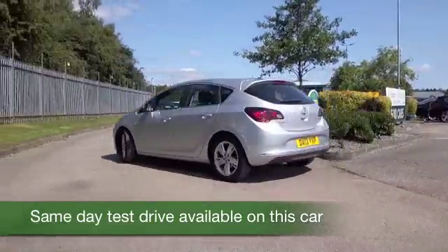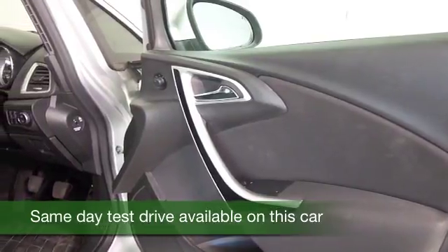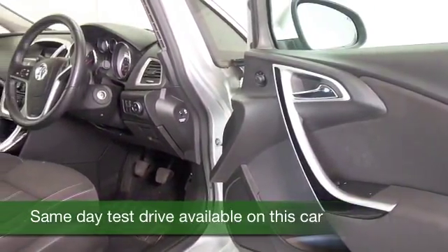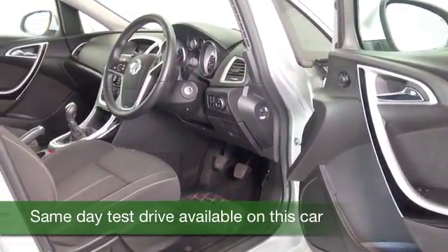This has the 1.6 petrol engine — really flexible and dynamic to drive, and yet mid-40s to the gallon combined. That's not bad. It's looking as good as new, really, and it's only covered about 36,000 miles.